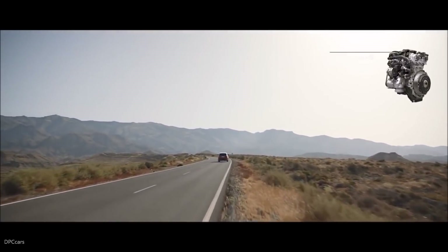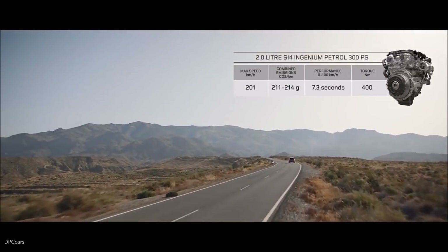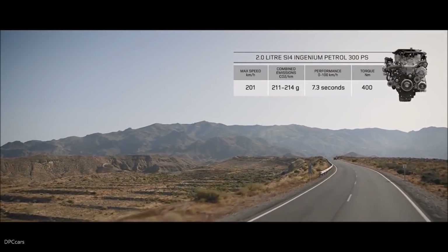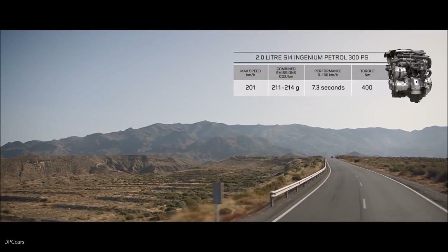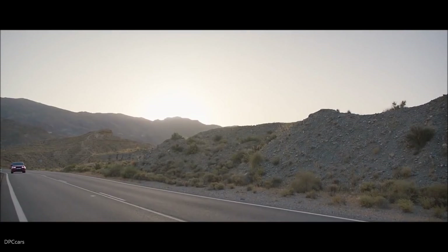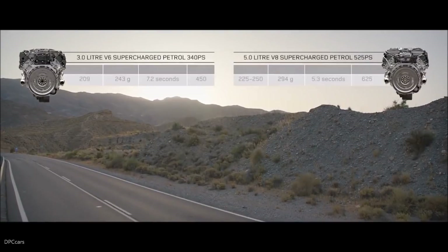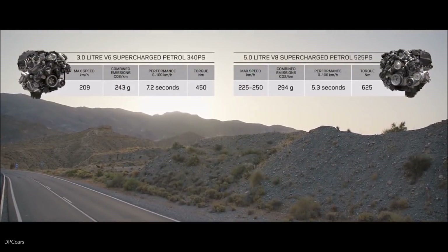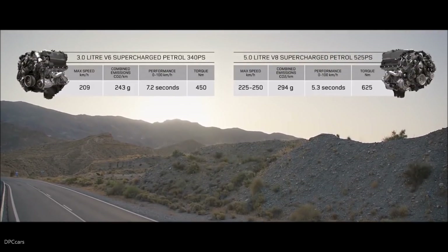There is also a range of engaging petrol engines, including the 2-litre Ingenium, which offers both sport and economy, the exhilarating supercharged 3-litre V6 and the incredible performance of the supercharged 5-litre V8.